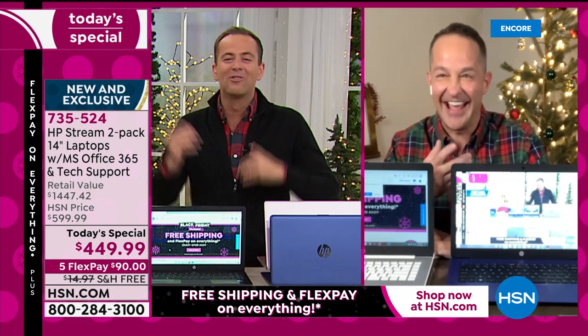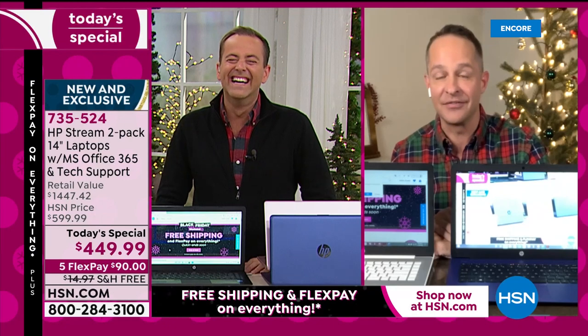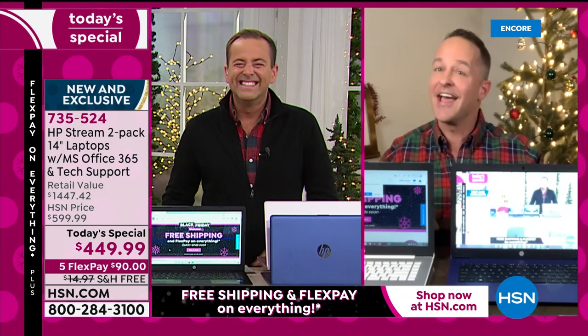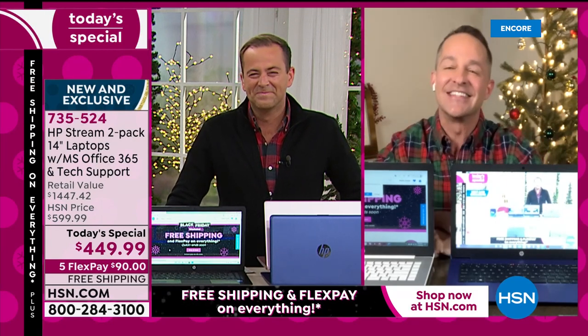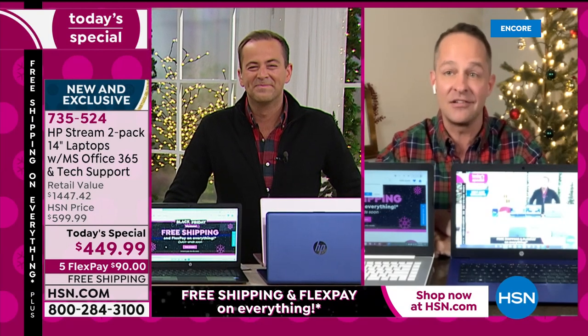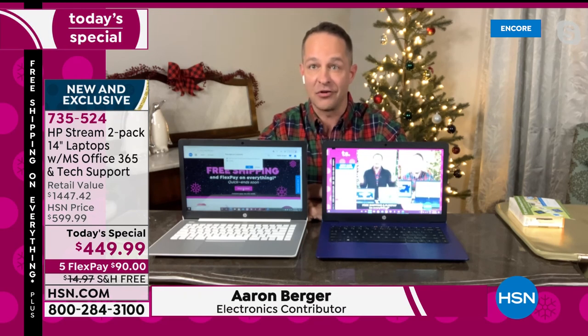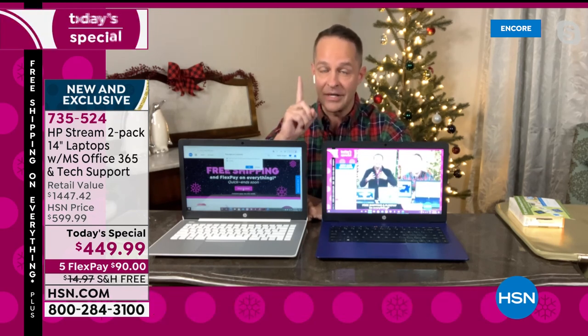HP expert Aaron Burger is here. Aaron, this is the day we wait for in the world of HP. I want to say it's the giveaway — it's almost like a buy-one-get-one. It's a thousand dollars off the retail price. We've had exactly one 20-minute airing of this so far, and look how many have already sold. It's computers — you're getting two.